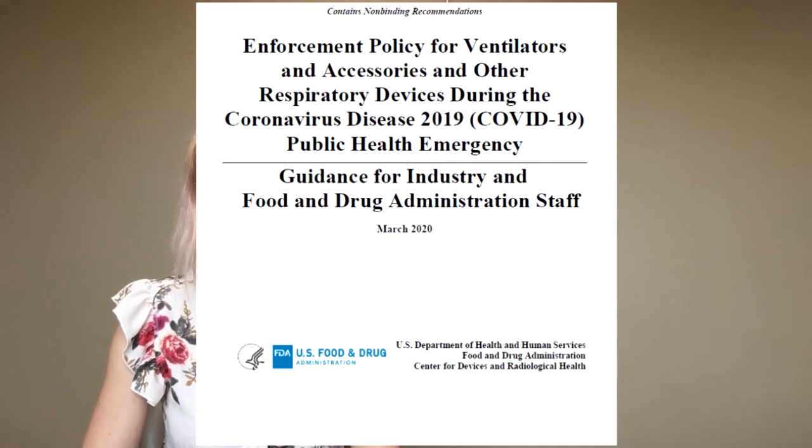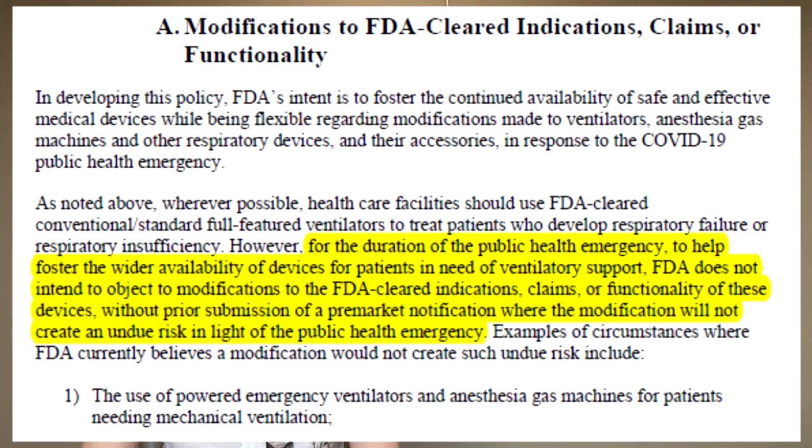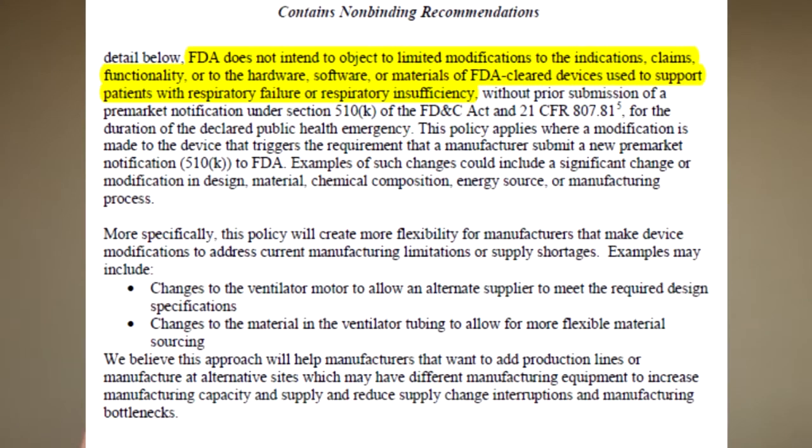The US FDA guidance document — Enforcement Policy for Ventilators and Accessories and Other Respiratory Devices During the Coronavirus Disease 2019 Public Health Emergency, released in March 2020 — indicates that to help foster the wider availability of devices for patients in need of ventilatory support, the FDA will allow modifications to the claims of intended use of devices to help provide assistance to these patients. This means that if a device has already been cleared by the US FDA as a ventilator or a gas pathway device, it can now be used beyond its cleared use parameters.